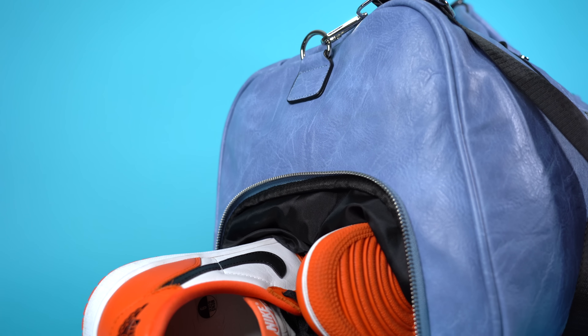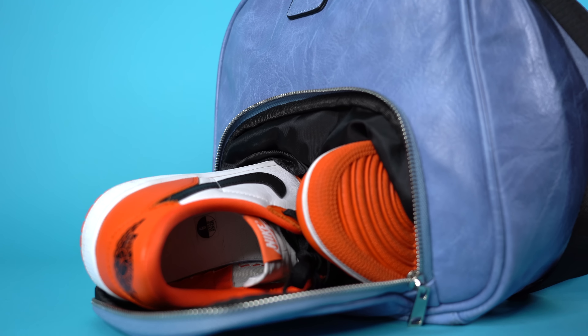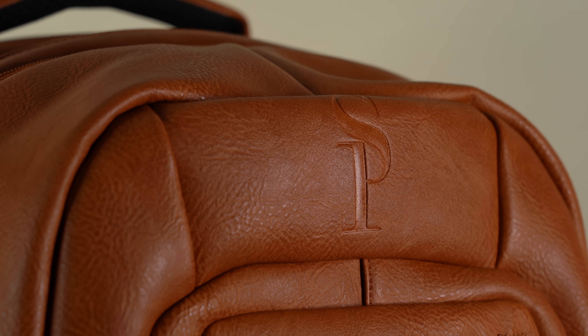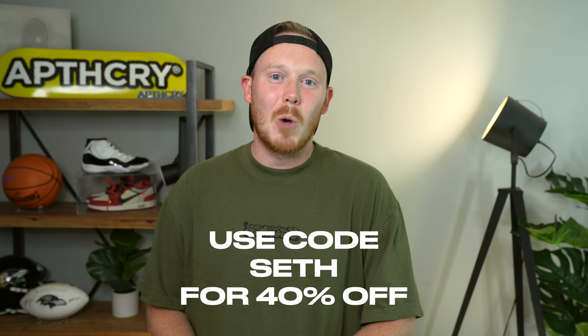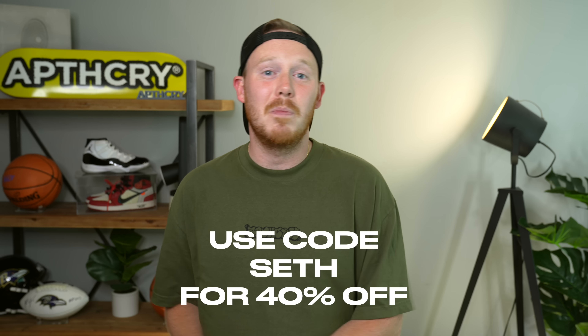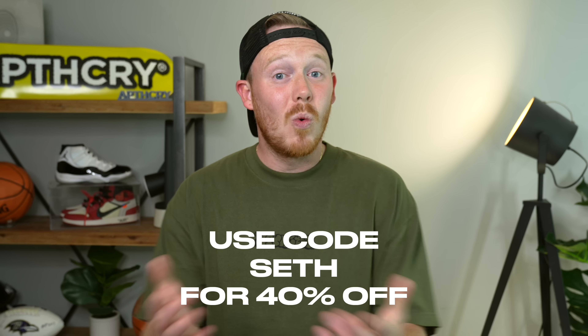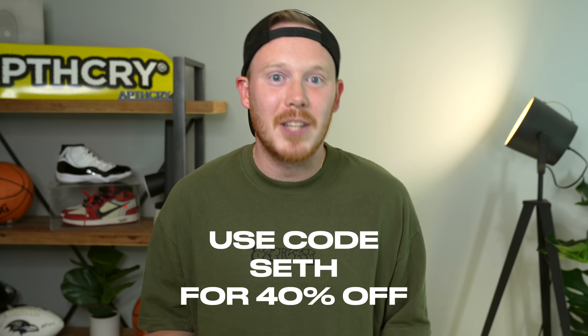I bring my SoulPremise bags with me everywhere, whether it's to the office or on a trip somewhere else in the world. I love these bags — they're great quality and they all look great. So if you want to carry your sneakers safely, securely, and in style, I definitely recommend checking out SoulPremise by clicking the link in the top of the description below, and use my code SETH for 40% off your entire order. Huge thank you to SoulPremise for sponsoring today's video.